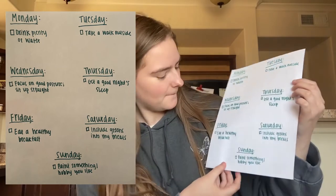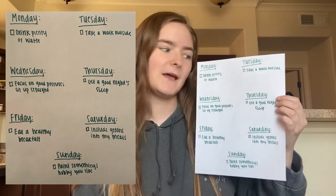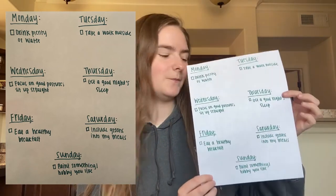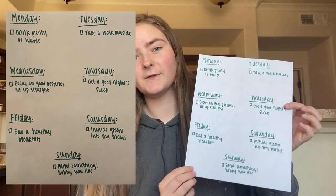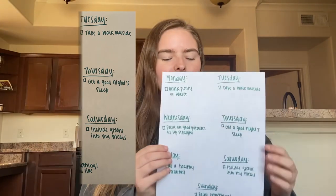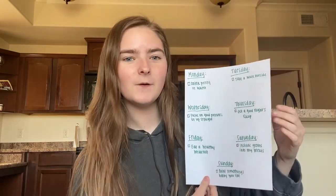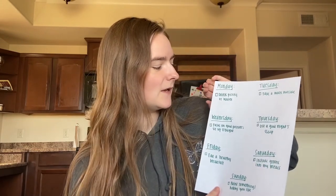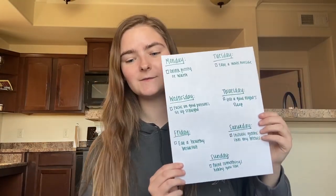For Saturday, I put include greens into my meals — lettuce, spinach, and other greens. For Sunday, I put paint something or do a hobby that you like. I really enjoy painting — it's a healthier alternative to watching TV or being on my phone, and it gets my creativity going. Now write down each day of the week and make a checklist like mine, with at least one healthy habit per day. I'll give you time to do that.